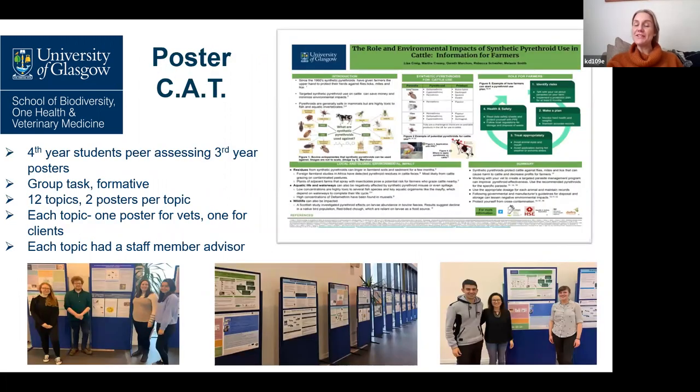At the vet school, we love an animal-related acronym. In each of our modules, we have a continuous assessment task, or CAT task for short. What we tried to do here was combine the third and fourth year CAT tasks into a poster task — the third years created posters in small groups and the fourth years assessed them in small groups. The fourth years were given a rubric marking system to do the assessments, with about five or six students in each group, and each poster topic had a member of supervising staff to oversee the project.